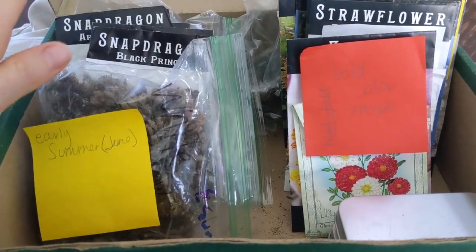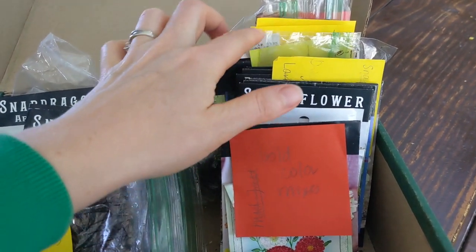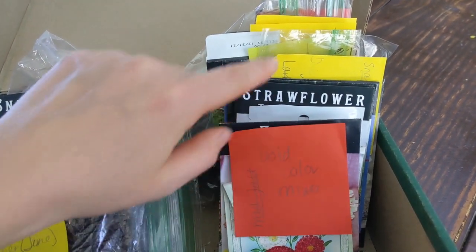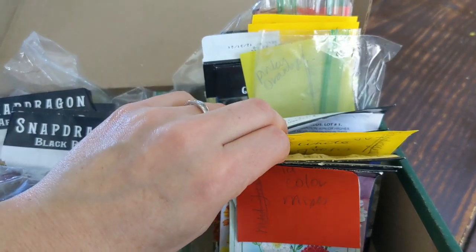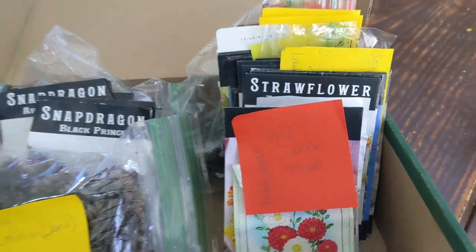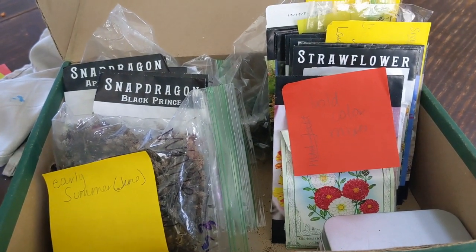This is what I end up with: my flower box organized — spring flowers here, summer flowers there, and all these post-it notes marking bold colors, whites and greens, pinkish orange, and so on. Now when I go to plant my seeds, I am ready to go. Thanks for joining me today — I hope you got some inspiration for wonderful flowers, and always remember you're the best and you're beautiful!